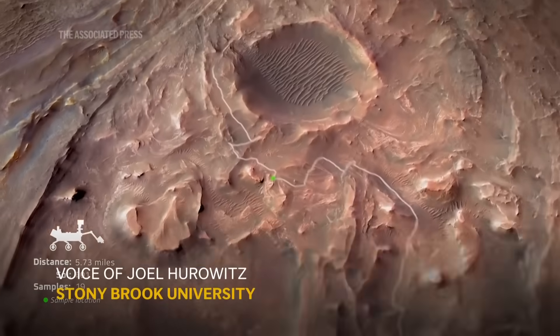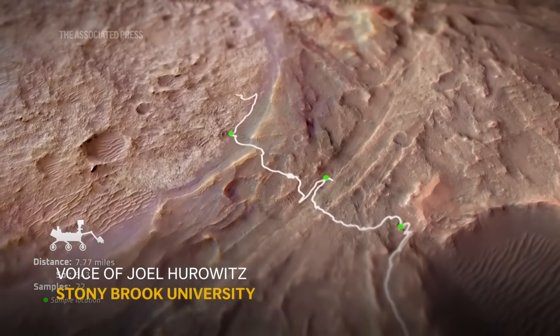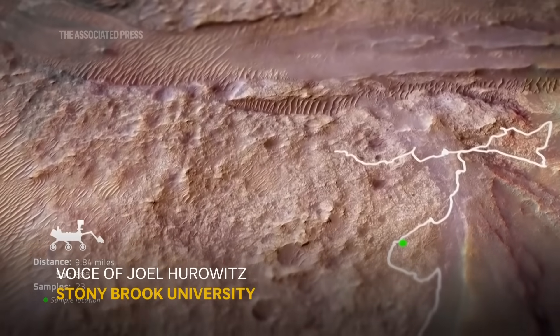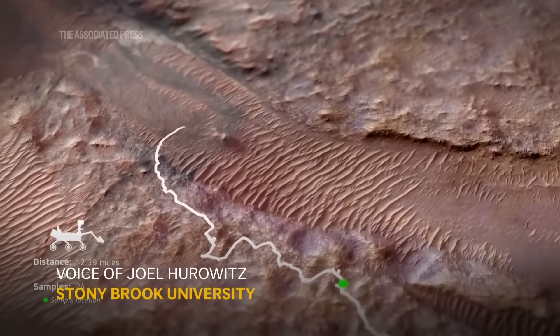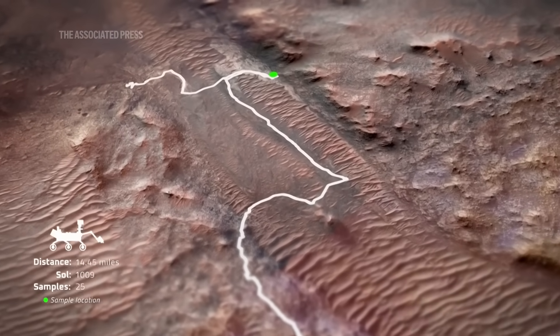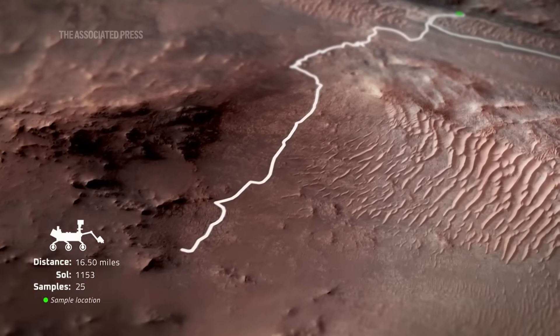These textural features told us that something really interesting had happened in these rocks. Some chemical reactions occurred at the time they were being deposited, and we really wanted to understand what those reactions might have been. One of the things we wanted to ask ourselves was: is it possible that organic matter might have played some role in the generation of these textural features?